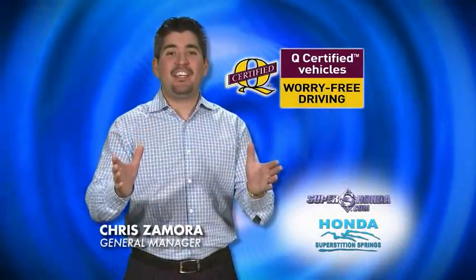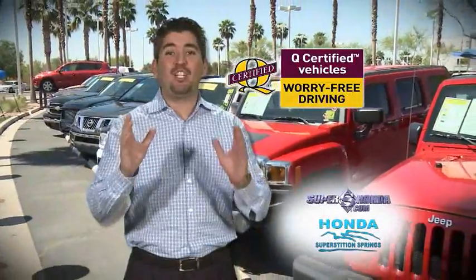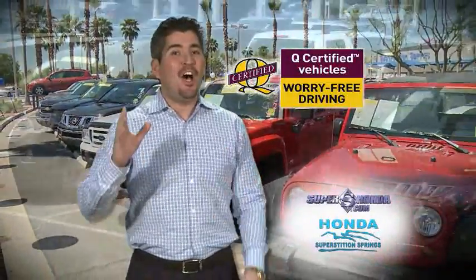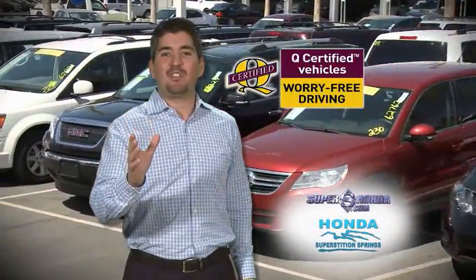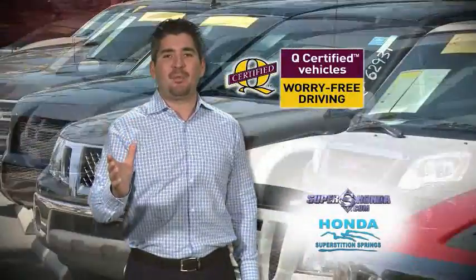What makes a Q-certified vehicle unique? A no-cost-to-you, 2-year, 100,000-mile powertrain warranty included at Honda Superstition Springs. A roadside assistance membership which offers 24/7 assistance for towing, flat tires, jump starts, lockouts, and even travel reimbursement.